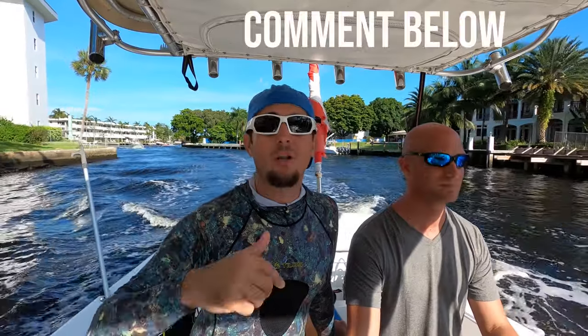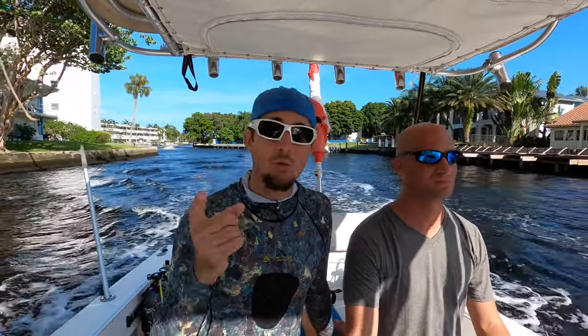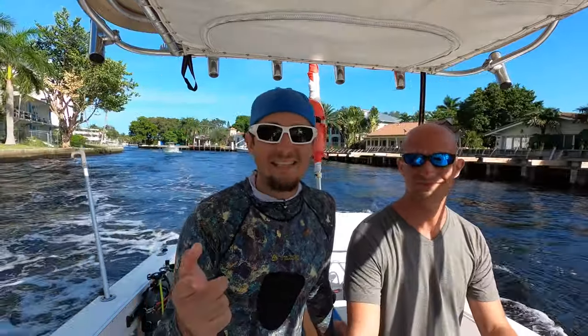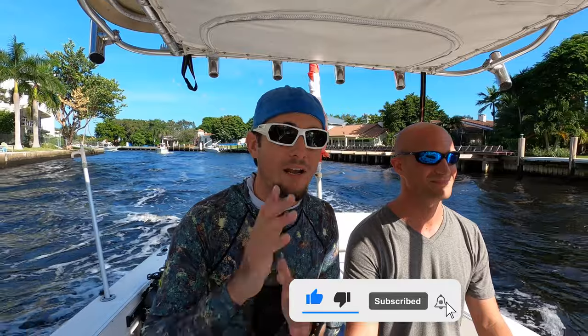Help me out in the comments below — let me know what wrecks you like. Do you know of any good dives in the South Florida area that you want me to go check out? Thanks again guys, I appreciate you watching the video. If you enjoyed it, please give it a like, and please consider subscribing to the channel for more great underwater content.